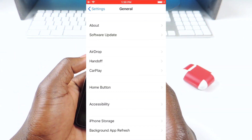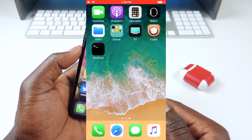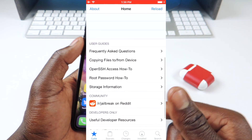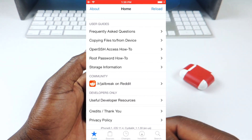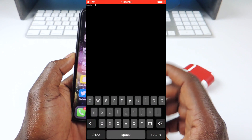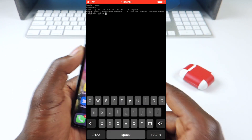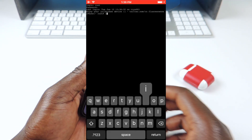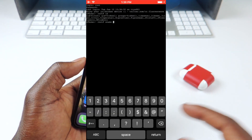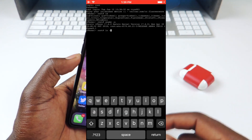iOS 11.4 was also jailbroken by Richard Zhu. He's basically a security researcher — I think he won the last Pwn2Own, one of those conferences where security researchers show off exploits and win money for each one. He showed off a jailbreak on 11.4 and it's definitely legit, but we won't see it. These guys don't release their jailbreak — they just show proof of concept. He might release the exploit after 11.4 has stopped being signed, whenever iOS 12 is out, but we won't see that jailbreak.